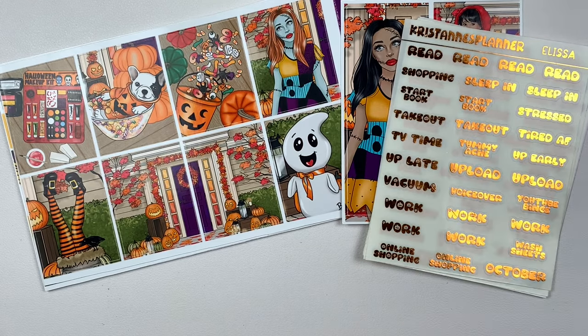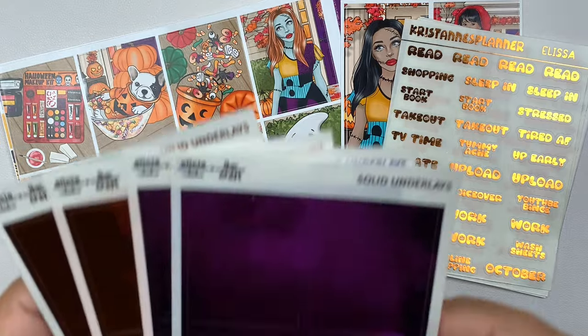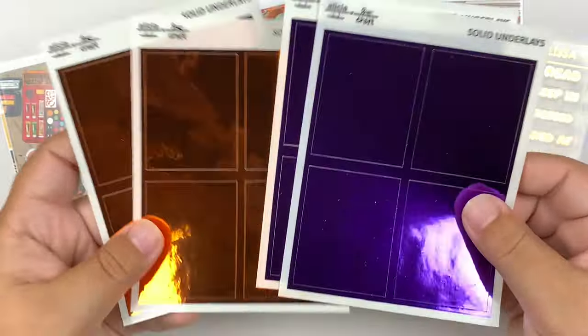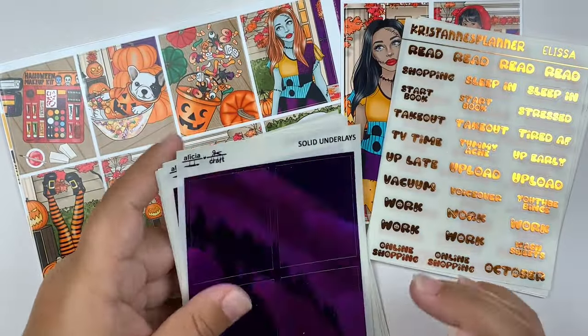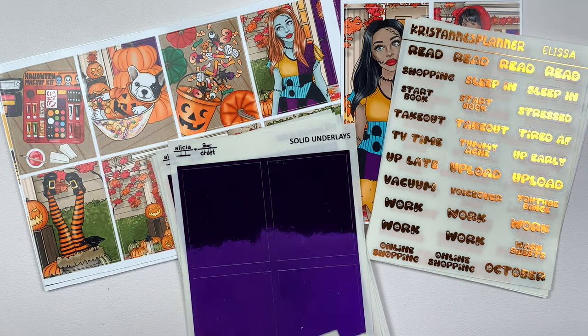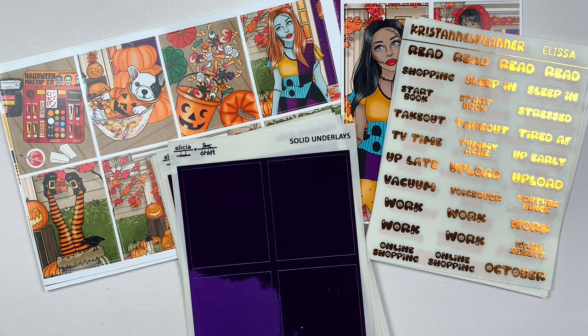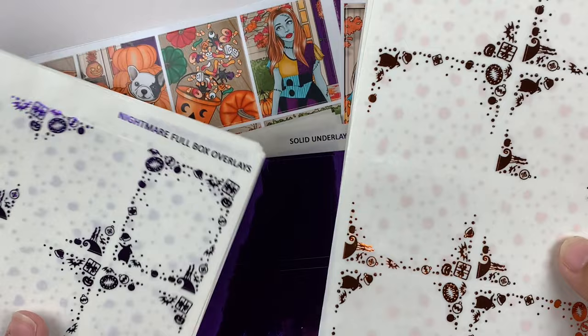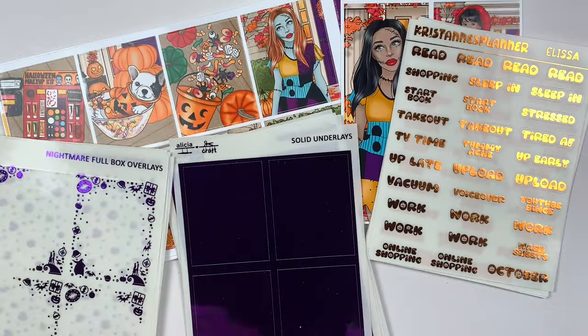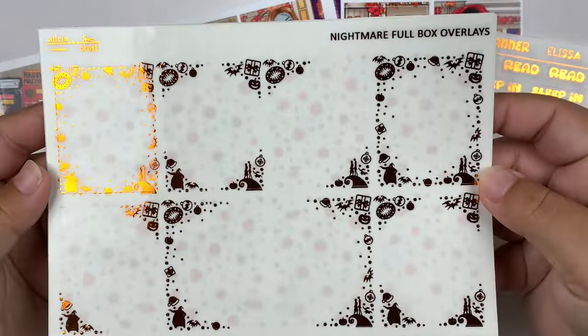The rest of the foil is from Alicia. So I did pick up some solid underlays in her dark purple and orange. And then I got two foil bundles in two different colors — orange and dark purple. This is her Nightmare foil bundle, obviously inspired by Nightmare Before Christmas.